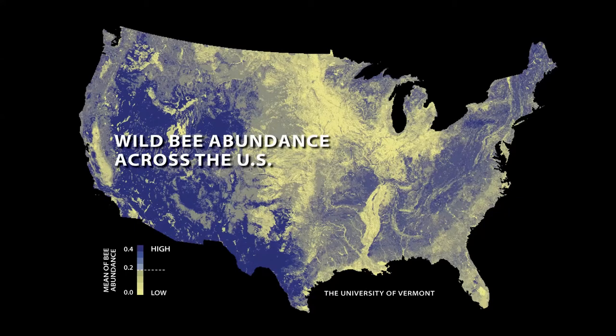This abundance map tells us something about what bees prefer in their environment. Florida doesn't have a lot of bees, while the Southwest has many — because bees like it warm and dry. About 70% of native bees nest in the ground, and if you nest in the ground in tropical wet areas there's mold and bacteria, which bees don't like.